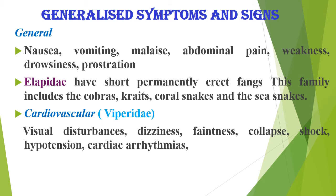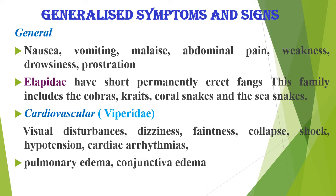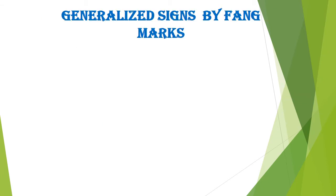Further cardiovascular symptoms include faintness, collapse, shock, hypotension, and cardiac arrhythmias. Pulmonary edema and conjunctival edema may also occur. Generalized signs can be identified by the fang mark.